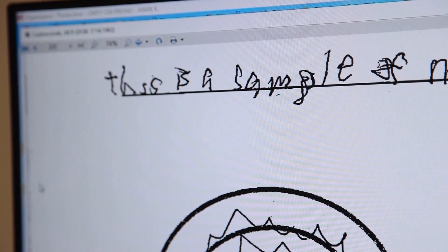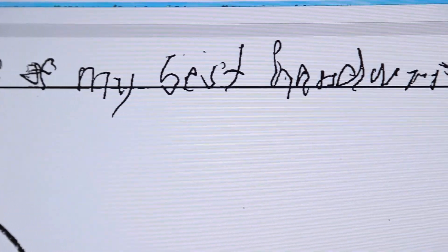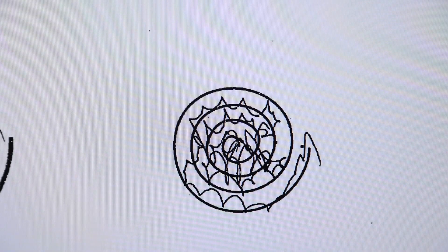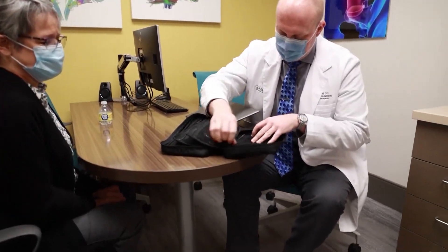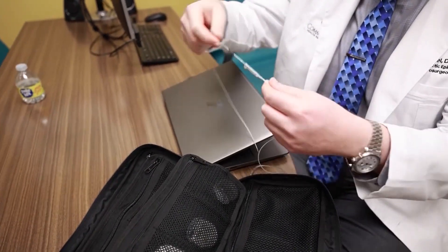I didn't know I was that bad really, because I had been holding my hand and I didn't realize how bad I was. Essential tremor is initially treated with medications and they have varying success. Dr. Mark Krell brought deep brain stimulation, or DBS, to the Valley — a surgery used to treat the symptoms of various neurological disorders.